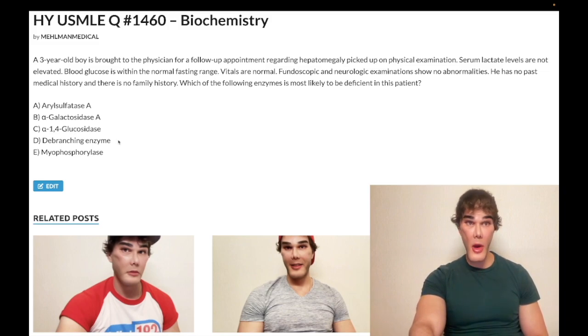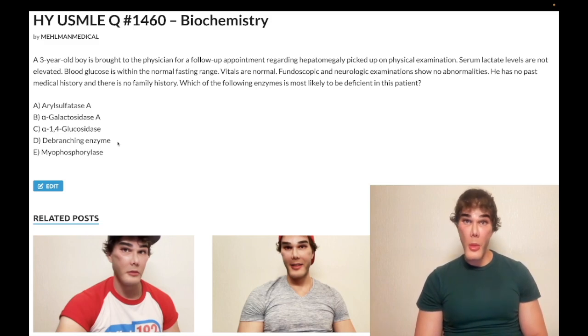Choice D: debranching enzyme, aka alpha-1,6 glucosidase — refers to Cori syndrome, glycogen storage disease type 3. Correct answer. This is the answer for a kid who is otherwise unremarkable: normal serum lactate, no hypoglycemia, but who has a glycogen storage disease. It's a diagnosis of exclusion. You can eliminate von Gierke type 1 because that presents as a sick kid with severe lactic acidosis, hypoglycemia, and hepatosplenomegaly — our serum lactate is normal and there's no hypoglycemia.